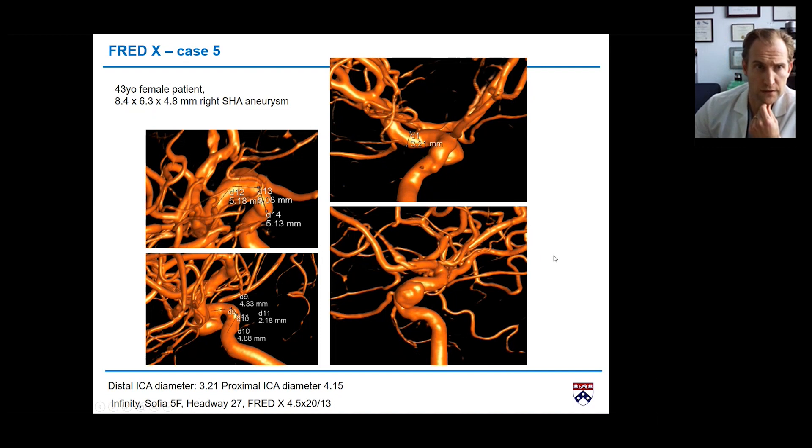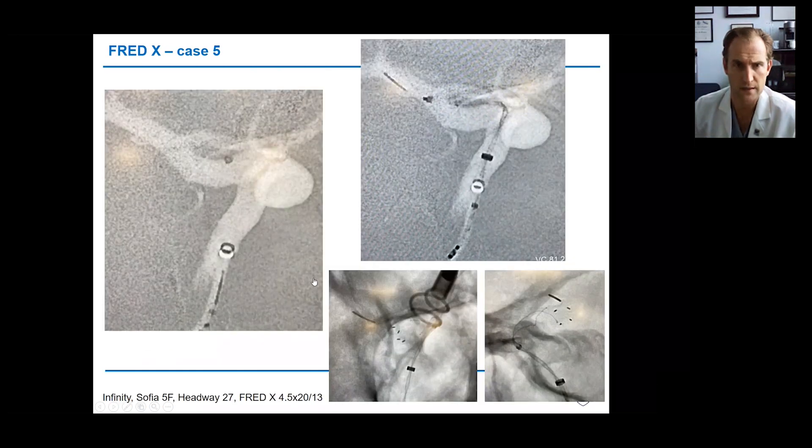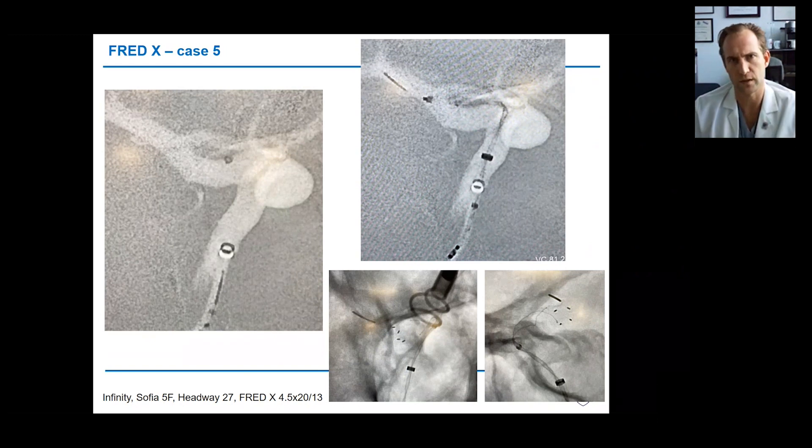This is another patient — a 43-year-old with a large superior hypophyseal aneurysm. There's significant vessel mismatch: 4.15mm proximal ICA and 3.2mm distal, which is typical. We used a 4.5mm device with a triaxial setup through a SOFIA catheter. A key advantage of FRED X compared to Pipeline or Surpass: you don't need to open the device in the M1, you have no sleeves, and you can deploy it precisely where you want — a huge advantage over other flow diverters.